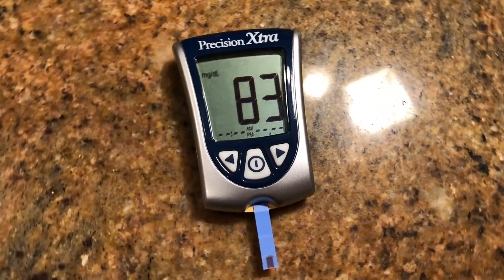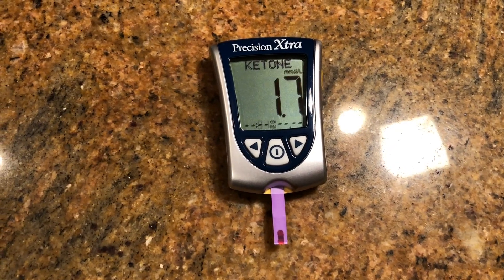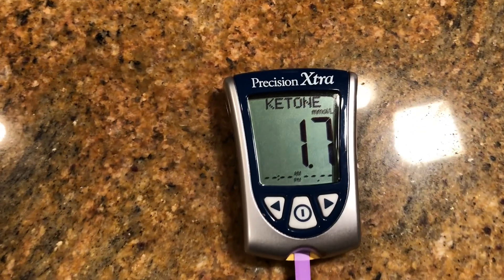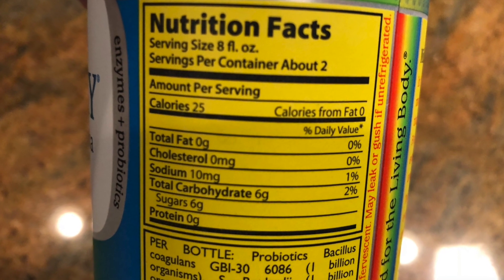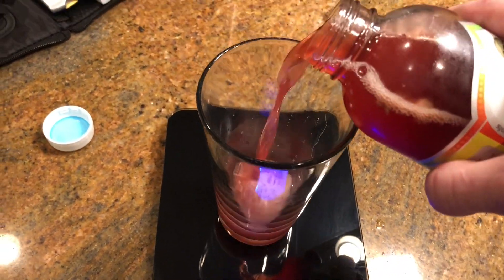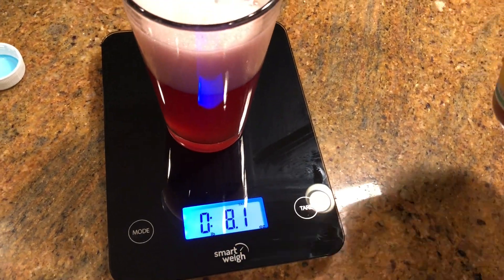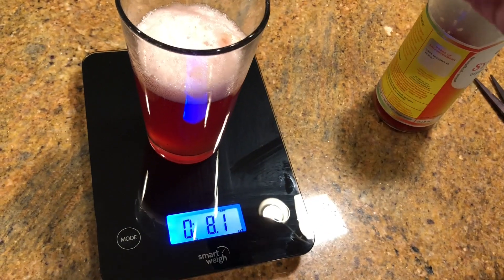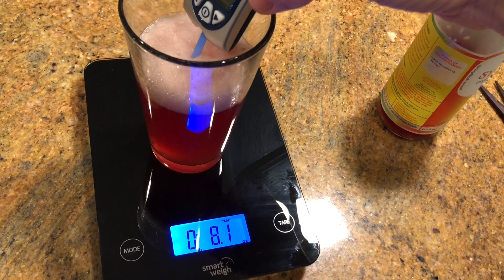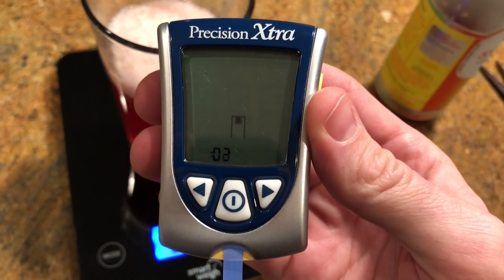One thing I miss on keto is kombucha, so I thought it'd be a good test. Here are my pre-experiment levels — pretty normal. Half a serving is about six grams of carbs, not really a whole lot. I measured that out and used the glucose monitor to test, and it came up pretty high.